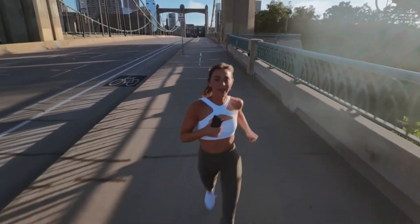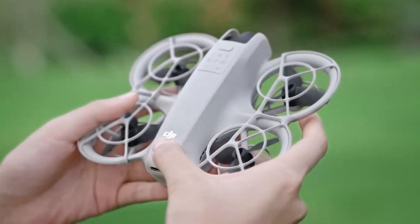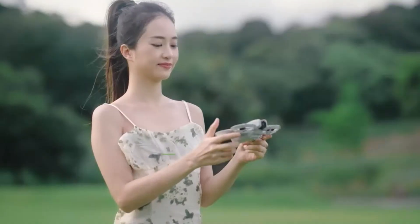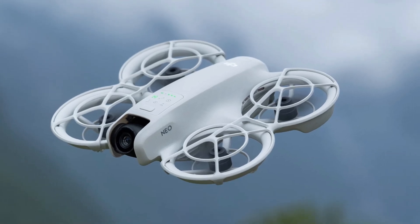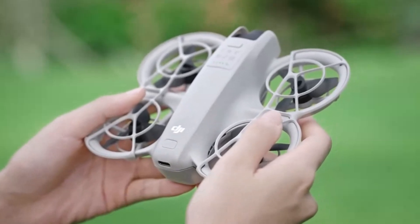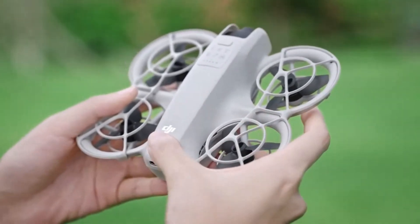With support for both 2.4 GHz and 5.8 GHz frequencies, video transmission remains smooth and interference-free. The updated DJI Fly app offers a more intuitive interface, allowing for real-time camera control, easy editing, and seamless social media sharing.